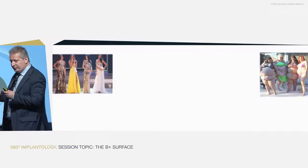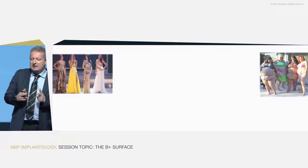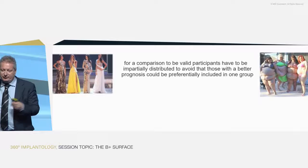So the two groups were not really comparable, and you need to avoid that. There are two ways: first, don't ask an Italian dentist to do the study; and second, give each patient the same chance to be in either group. How? You do it with randomization.